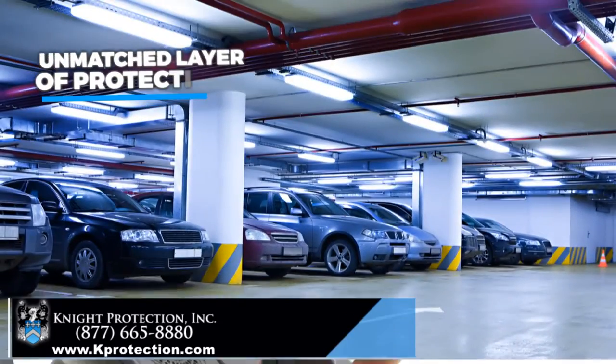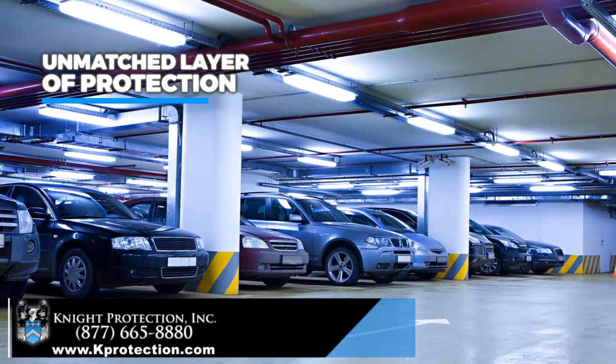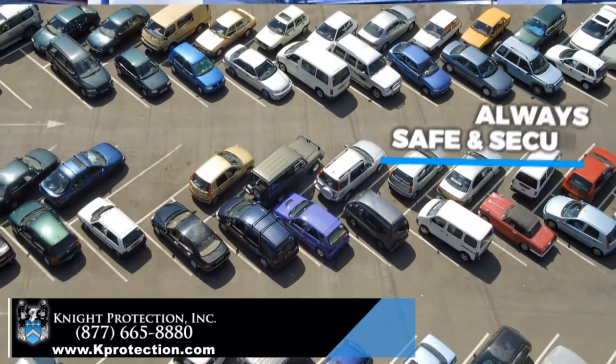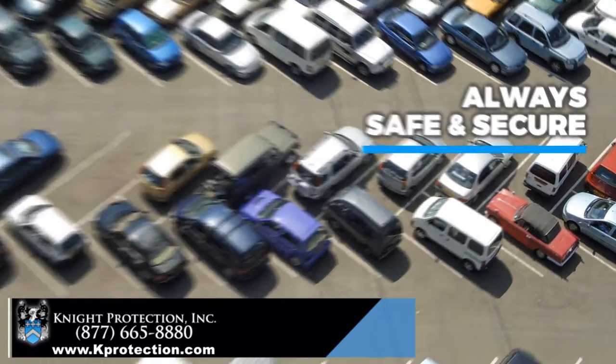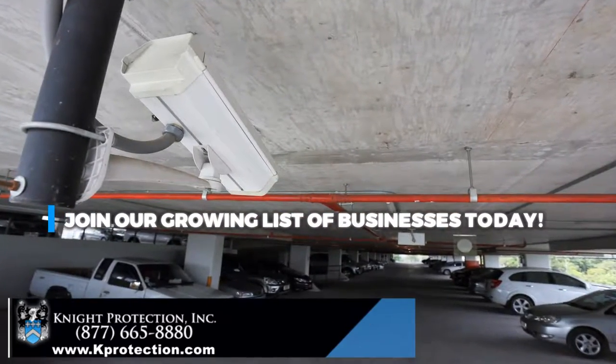Our specialized services provide an unmatched layer of protection, so you can rest assured that your property is always safe and secure. Join our growing list of businesses today!